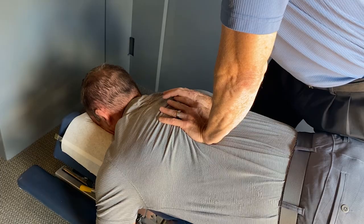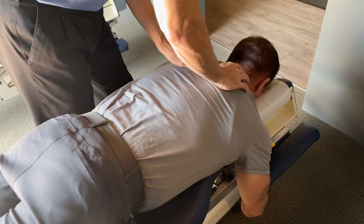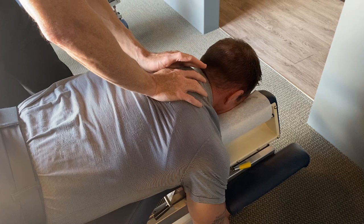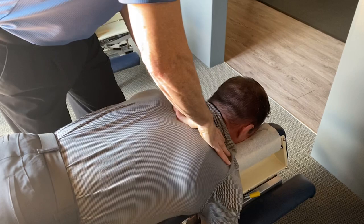Great, relax your shoulders — awesome. One, two, three — this is his third thoracic vertebra here. Take a big breath in and let it all go out, drop your shoulders. Excellent — awesome, good.